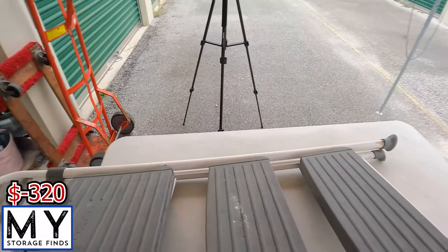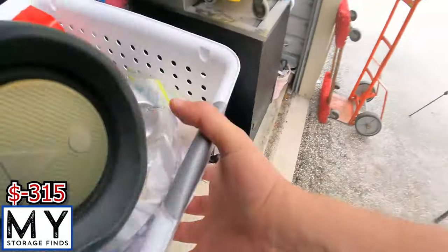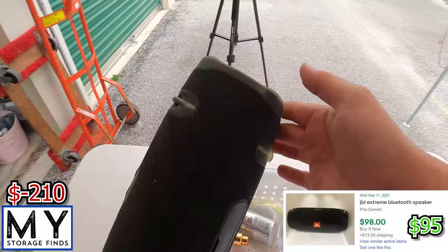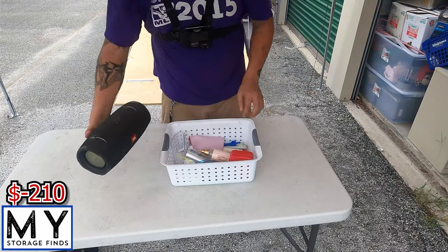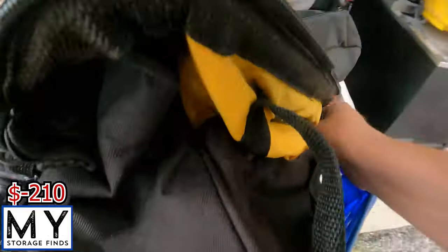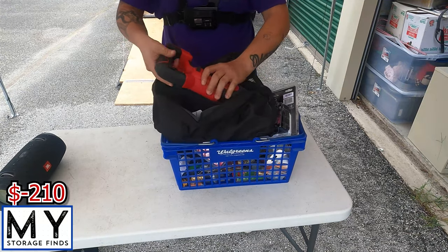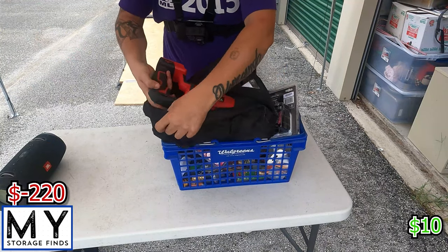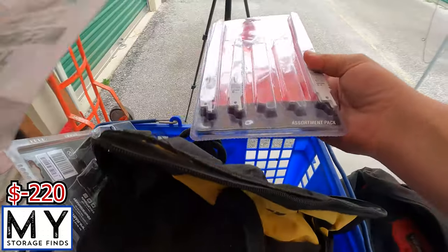Little by little we'll get this emptied out and get this moved out — you know how we do it. So let's get this done. We seem to be finding these in a lot of different units these days, they sell pretty good. So I'm gonna take this box right here. First thing we have is a JBL speaker system. Next, a Hyper Tough jigsaw or some parts.